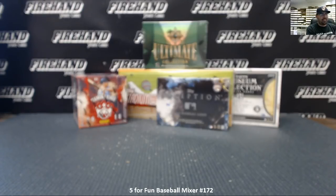Alright guys, we're doing a Five for Fun Baseball Mixer number 172, same configuration as the last Five for Fun Baseball Mixer. We got a box of 2009 Ultimate Collection Baseball and four different 2018 baseball boxes: Diamond Kings, Inception, Stadium Club, and Museum Collection.